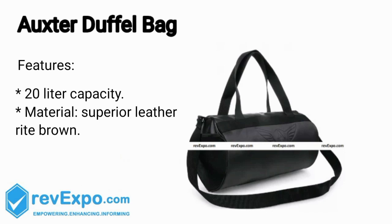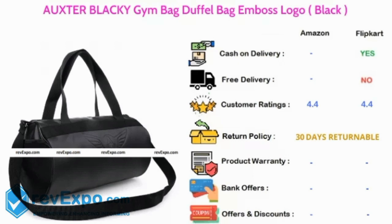Auxter Duffel Bag. It's a 20L capacity bag and the material used in this bag is superior leather. This product is available on Amazon as well as on Flipkart and rated 4.4 on both.